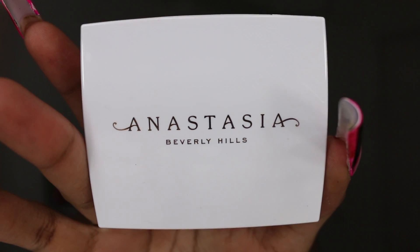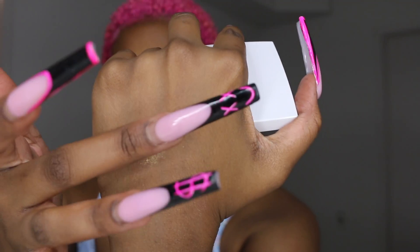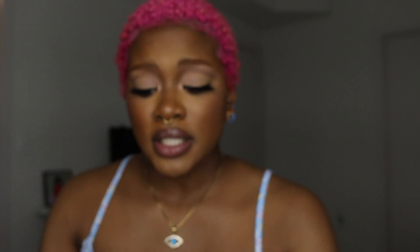The next thing I got is this Anastasia Beverly Hills Eye Highlighter Illuminator. I have not used this — I've looked at it but haven't used it. Let's see it swatched. Ooh! That's very nice. A lot of people raved about this highlighter when it first launched, and it looks good, especially on my skin.